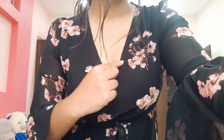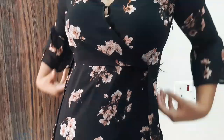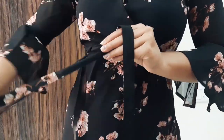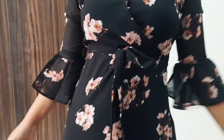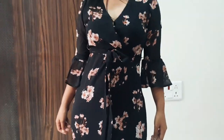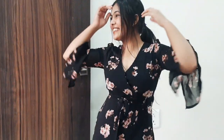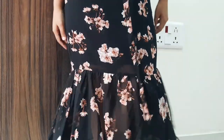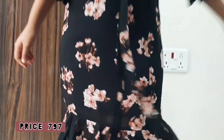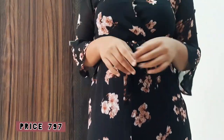It has a deep V-neckline and a tie-up detail which makes you look more in shape. I also love the dramatic sleeves — it has ruffles all over them, and the same ruffles at the bottom of the dress. The material is polyester. Originally priced at ₹2399, I got it for ₹797 in the sale. I think the dress is totally worth it.